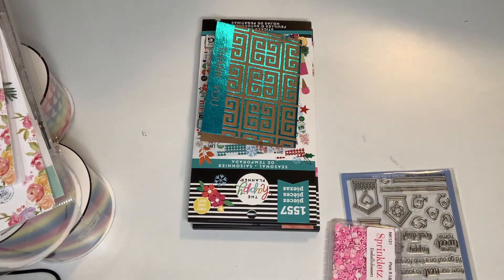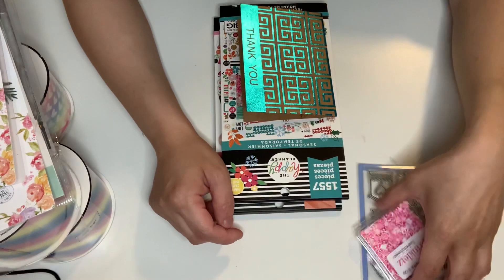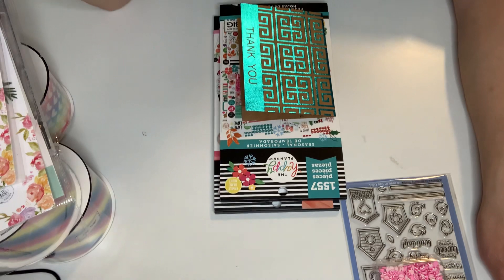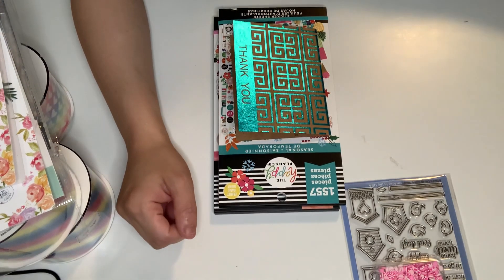Hi everyone, this is Gina. Welcome to my channel and welcome my new subbies. I have a couple shares: a second round of Hobby Lobby Clearance Haul, Scrappy.com, and winnings from Miss Little Scrappy Lisa.